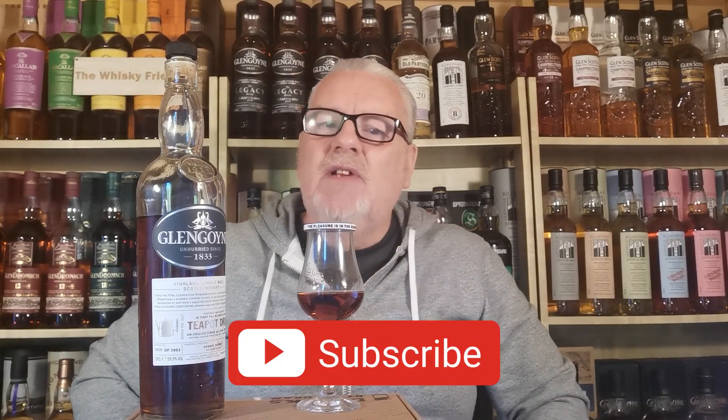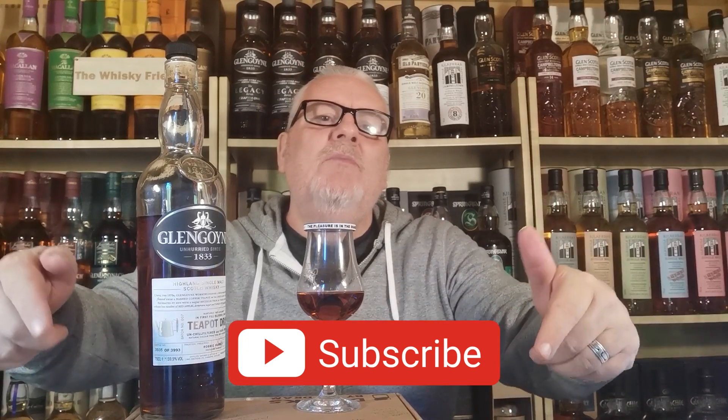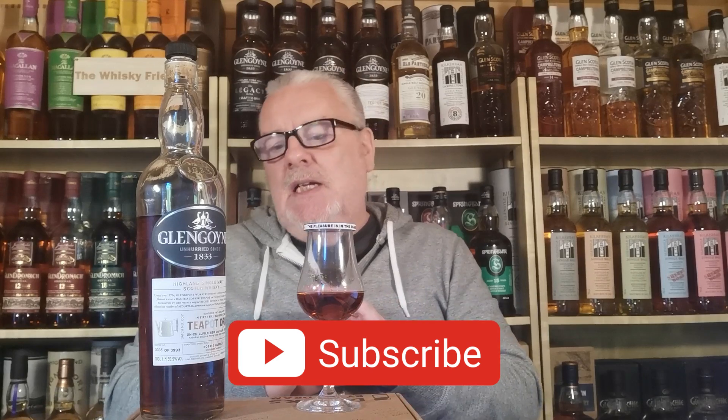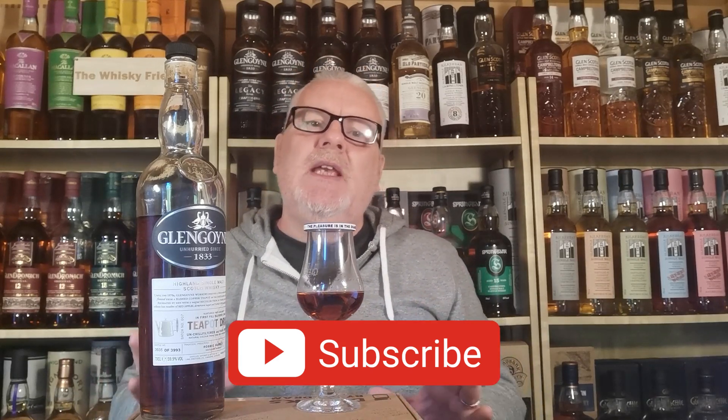Just before I crack on - here comes the housekeeping. If you're a returning subscriber, thanks very much and welcome back. If you've popped in for the first time and whiskey's your thing, then you've landed on the right channel. You may want to click that subscribe button down below - just a friendly reminder, it doesn't cost you anything, it's completely free, and you're helping the channel massively on its way to the magical 2K.